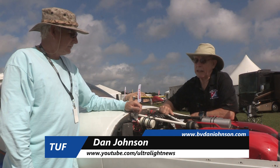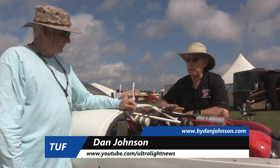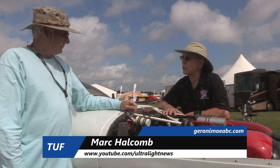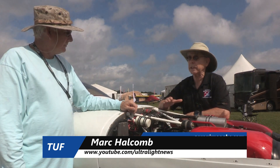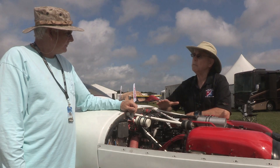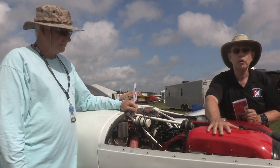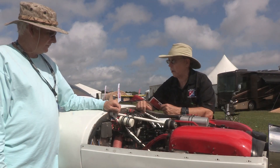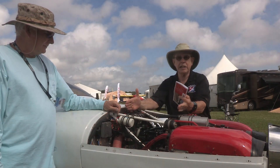Dan Johnson here talking to Mark Holcomb at Sun and Fun about some components for an engine that he's been working on since we interviewed him a few years ago. He said he was going to do what we're discussing today, and now he's done it and he's flying it. This is a Jabiru 3300, the six-cylinder engine that normally produces 120 horsepower, and there's some new stuff right here.